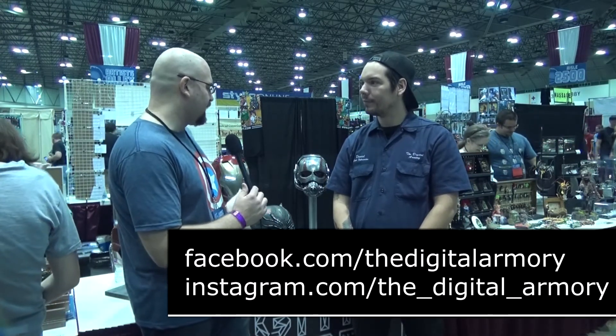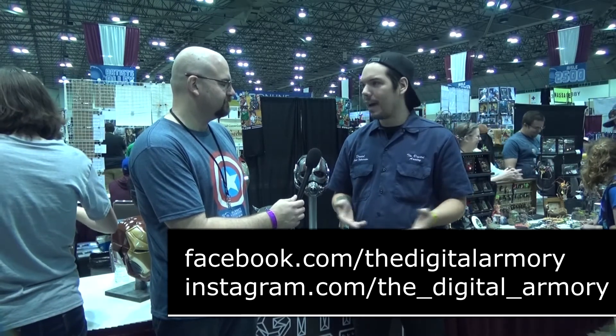If somebody wants to get a hold of you, how can they find you? The best way is through our Facebook or Instagram — we're very active on social media. It's facebook.com/thedigitalarmory or Instagram at the_digital_armory. All the stuff we do is based on commission — you commission us to make you a custom helmet — so feel free to contact us if anyone's interested in having something made.